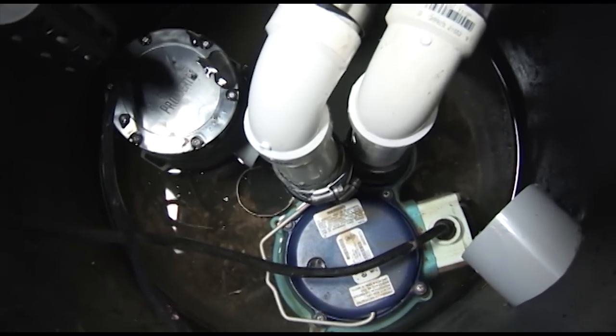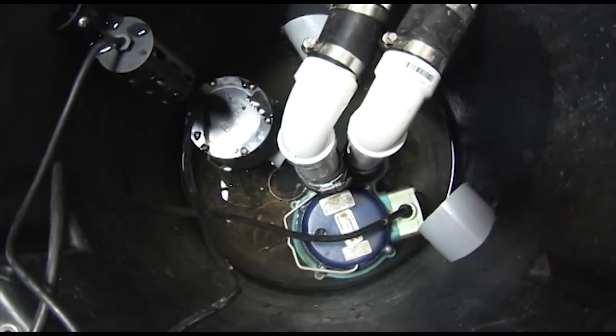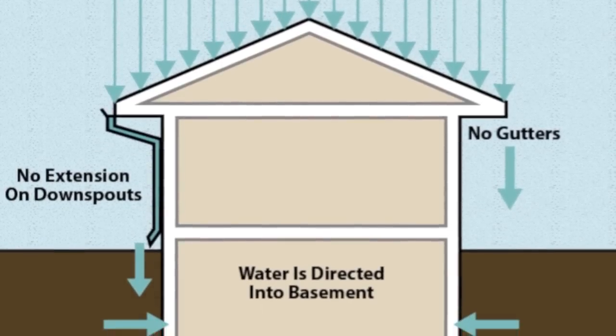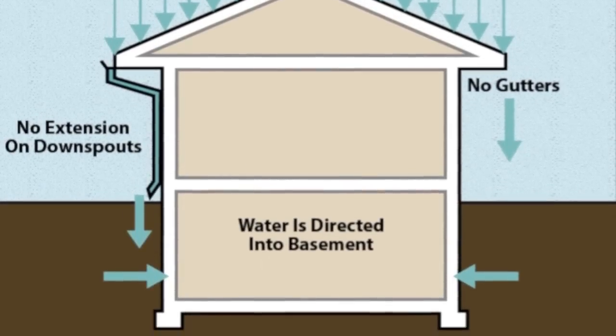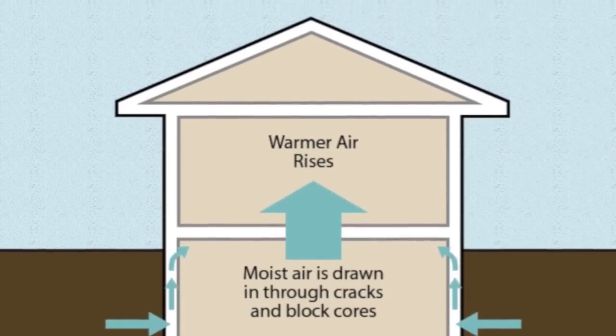Water control systems can protect not only the value of your home, but also the health of your family. There are many ways that water can enter a basement. Understanding how the water enters a basement is crucial to determining the proper solution to the problem.